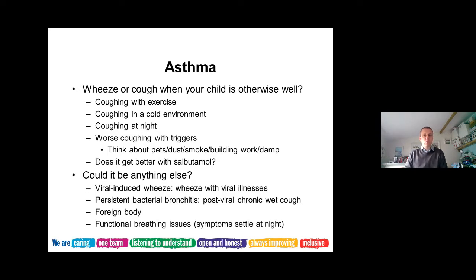Asthma is where your airways tighten when you're breathing fast. Symptoms include a wheezy cough when your child is otherwise well - it may be worse with coughs and colds. These are children who cough when they run about, cough in a cold environment, and cough at night. Triggers can make things worse: a new pet, significant dust from building work, a dusty room, tobacco smoke or vaping, and damp in the environment. It's also useful to ask whether it gets better with salbutamol.